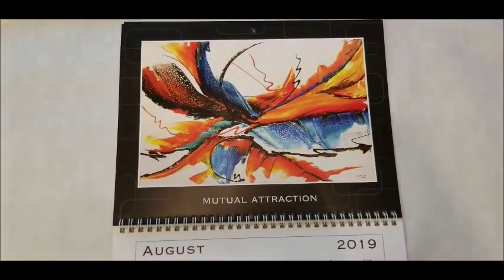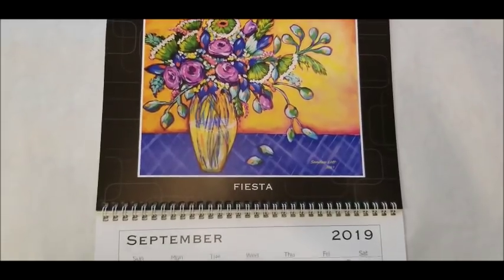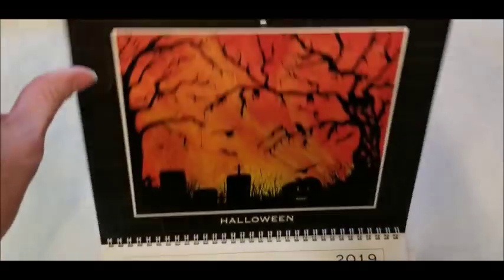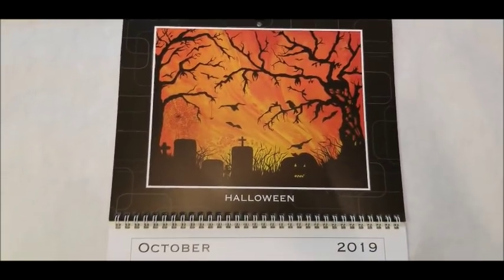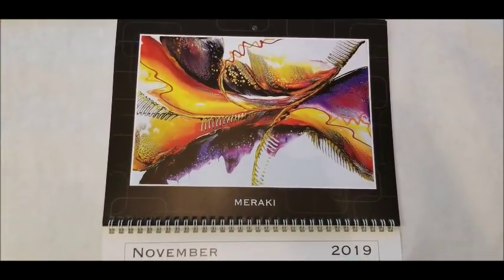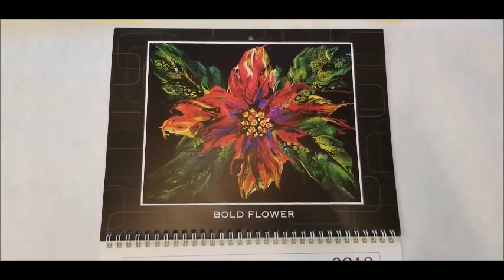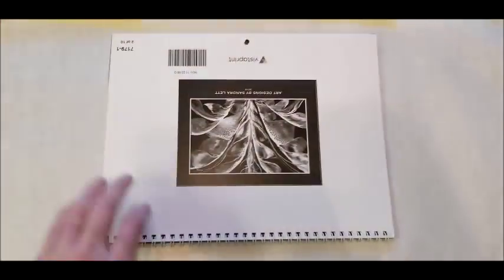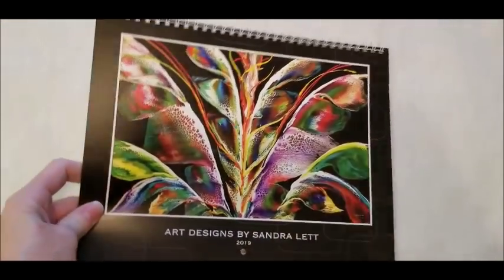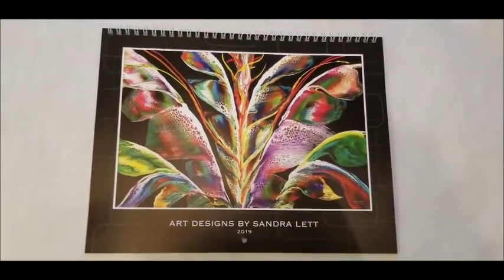August is Mutual Attraction. September is Fiesta. October is Halloween. November is Meraki. December is Bold Flower. So there is my 2019 with Wings of Love on the very front.